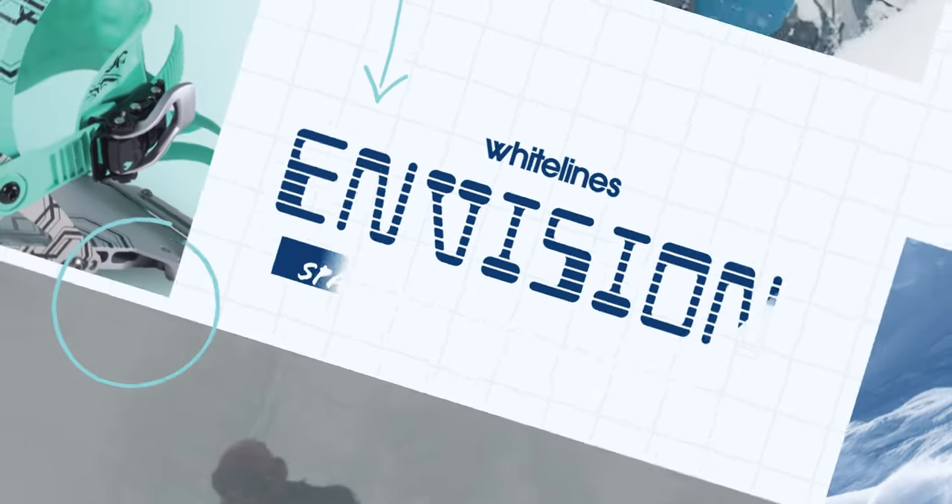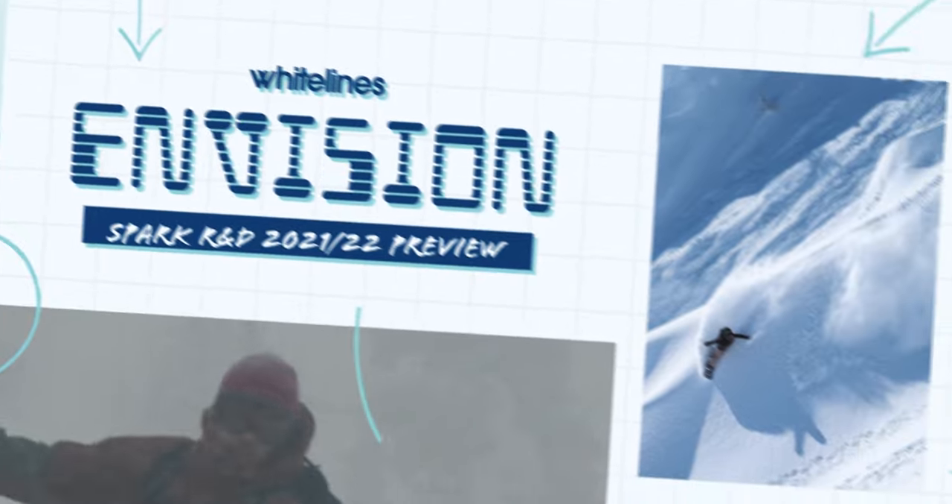Today we're going to take a look at what's to come from splitboard binding brand Spark R&D. As part of our brand new Envision series, we're checking out some of the most exciting snowboard products to come for the 2021-22 winter season.